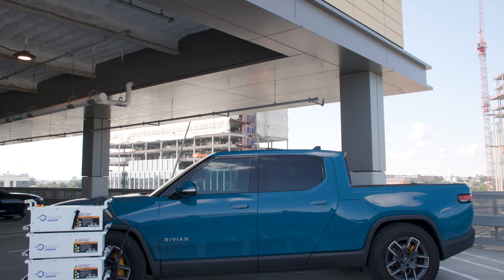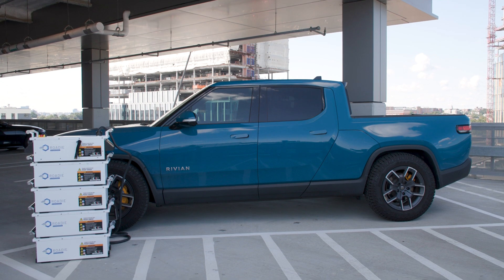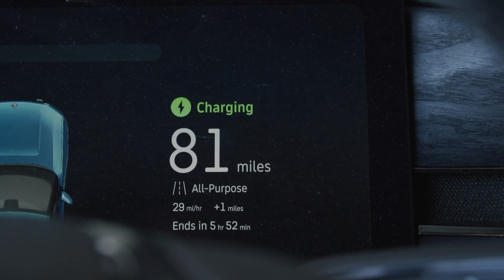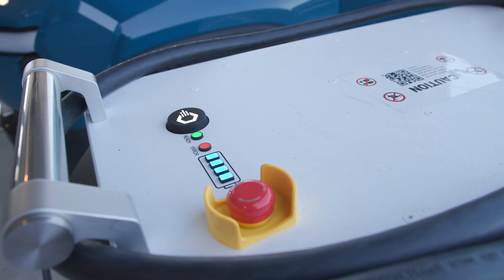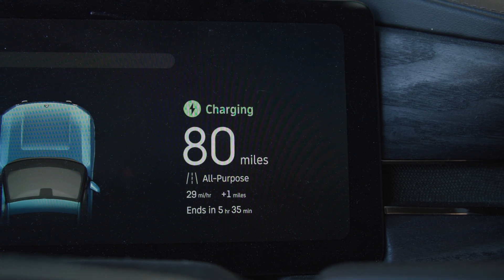Unlike the IONIQ 5, the Rivian R1T doesn't actually show us the power that is coming from the Rody Portable. But what we can see is roughly how many miles per hour we're getting of charge. The Rody Portable can provide up to a mile a minute, or 60 miles per hour. For a larger truck like this, you can see we're getting more in the 29 miles per hour range.